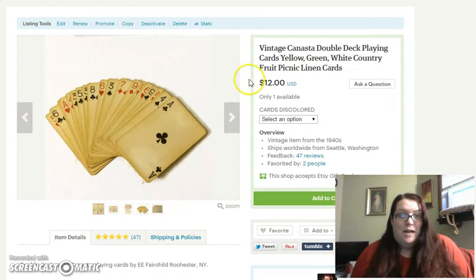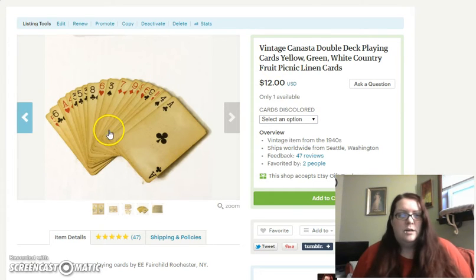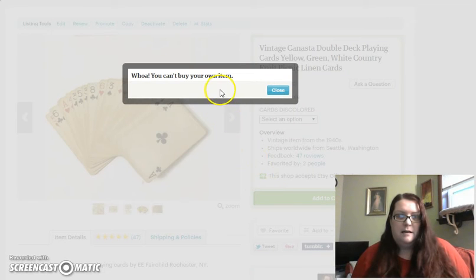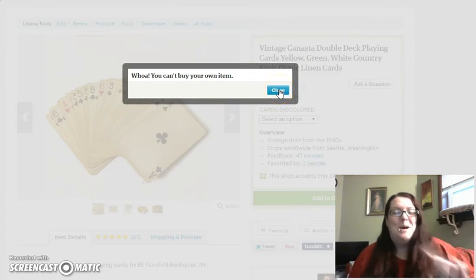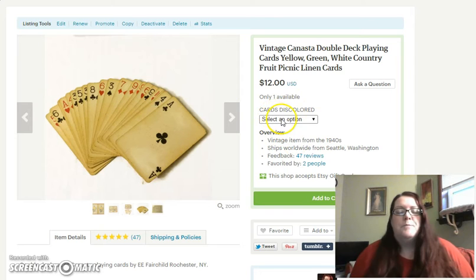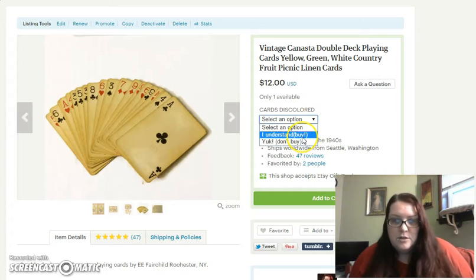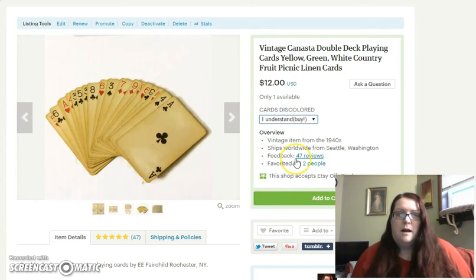I've started adding these variations — you can see it says the cards are discolored and the customer has to select 'I understand and I'm going to buy it' or 'yuck' meaning don't buy it. So if somebody is looking at this item and they click Add to Cart, it's going to say you have to select an option. It forces the customer to come back and read the note that the cards are discolored and choose that they understand and want to buy the items.